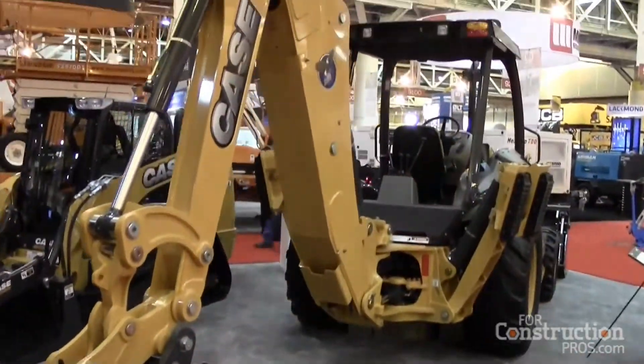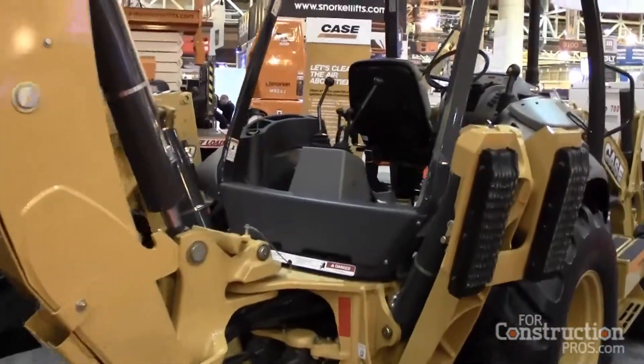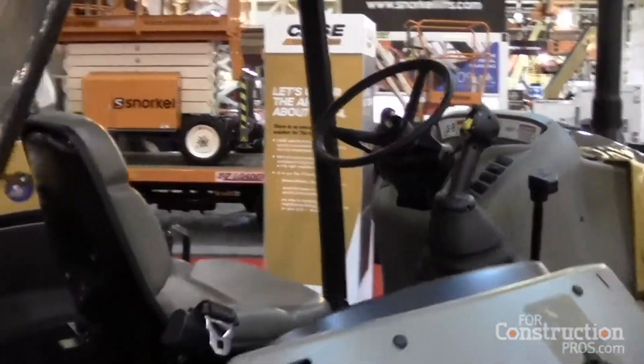How does the performance compare to other models in your line? The performance — there's always a trade-off. So we have a 74 horsepower, but with loader backhoes, we always know that the rear of the machine — the backhoe portion — is used a lot more than the loader portion. And we focused on the backhoe, maintaining its lift capacities and its breakout forces.